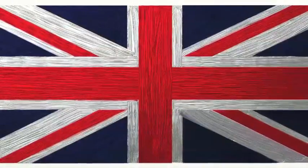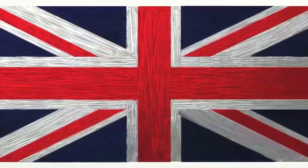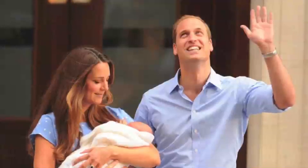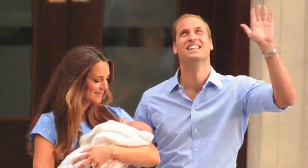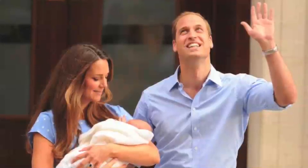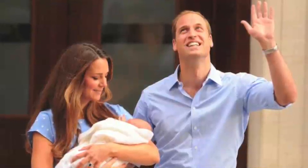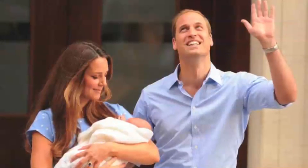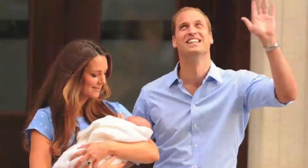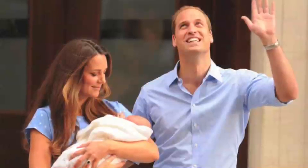Well, greetings, Pipe Pals, and let me be one of the first to congratulate the Royal Highnesses Prince William and Duchess Kate on the birth of little Prince George Alexander Louis. He's a real cute — GAL for short. Get it? George Alexander Louis.